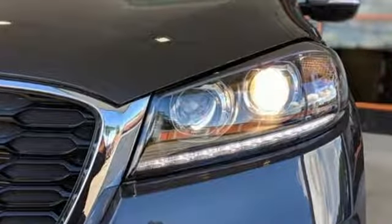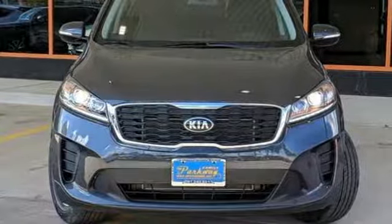Reliability, quality, Kia. There's even more to see in person. Take it for a test drive today.